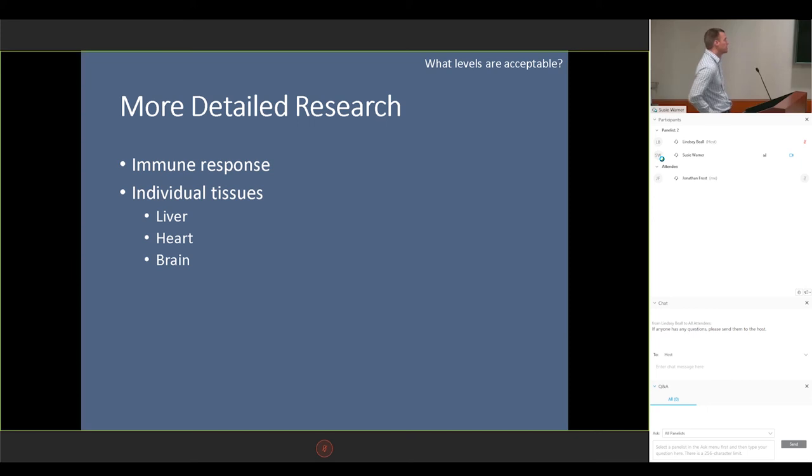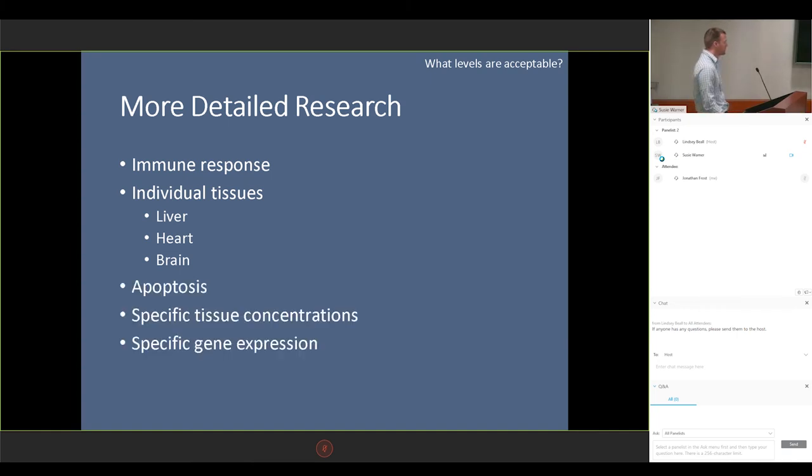We also want to get into more detail, including certain immune response effects as well as the accumulation in certain tissues such as the liver, heart, or brain. Obviously, some of these compounds are going to accumulate more in lipids or perhaps in the liver or muscle tissue, so we would want to know that. As well as certain necrosis of certain cell types, specific tissue concentrations, and even specific gene expression — because most of us do some sort of gene expression work. And if a diet is increasing or decreasing the expression of a particular gene I'm studying, that's obviously going to be a concern.